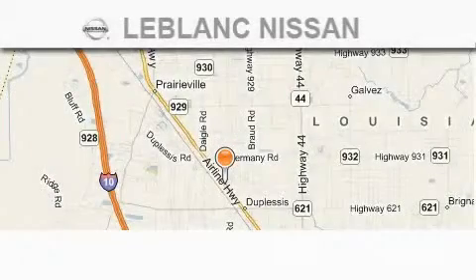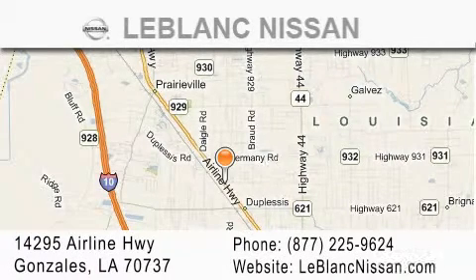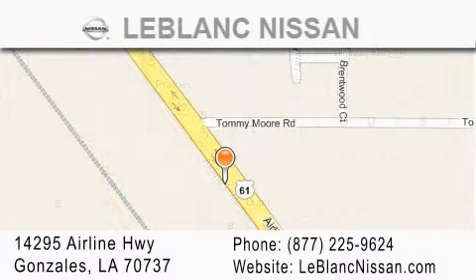Thank you for shopping at LeBlanc Nissan, conveniently located in Gonzales between Baton Rouge and New Orleans at 14295 Airline Highway. Please contact our Internet department at 877-225-9624 for special Internet-only pricing. We want to be your Nissan dealer.